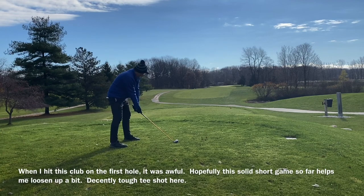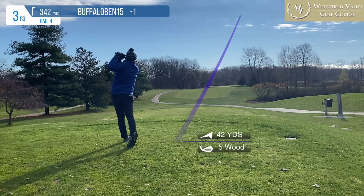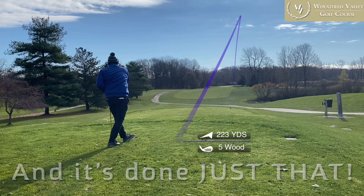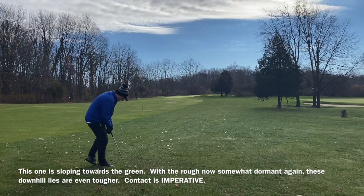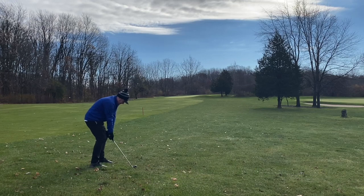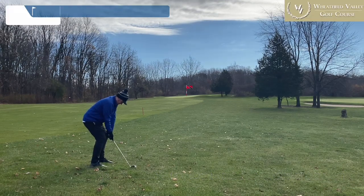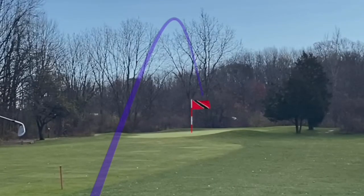We're one under through two holes — how often does that happen? Last time I think that happened was Eagle Glen front nine — course vlog 81. I birdied the first hole, and I parred the second as well. And a very tolerable tee shot on this third hole, too. Holes three and four are definitely two of the three hardest holes on the front nine, the third being hole nine.